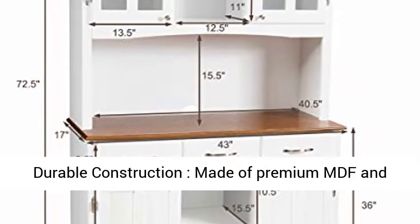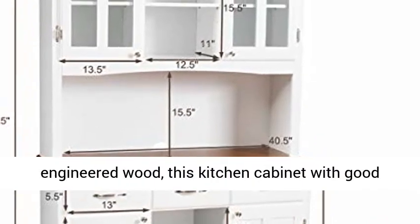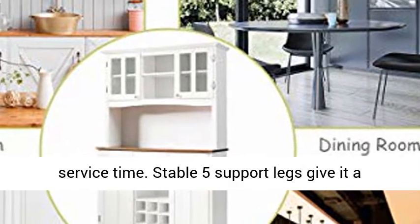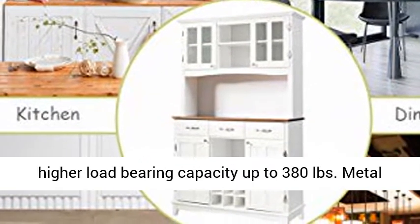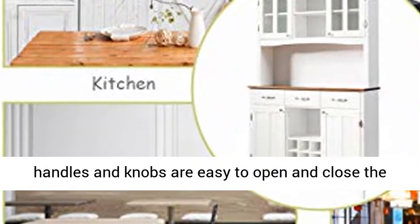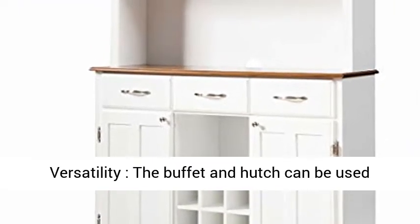Made of premium MDF and engineered wood, this kitchen cabinet with good wear resistance is sturdy and durable for long service time. Stable 5 support legs give it a higher load-bearing capacity of up to 380 pounds. Metal handles and knobs are easy to open and close the doors and drawers.